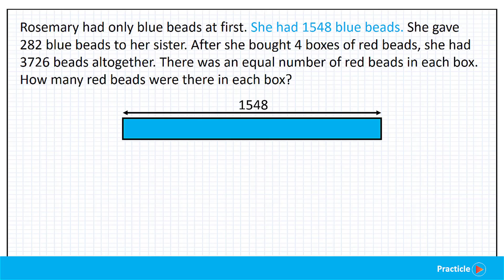What else are we given? She gave 282 blue beads to her sister. This 282 blue beads refers to a part of the blue beads that Rosemary had. So what does giving her blue beads to her sister mean? Rosemary will have fewer blue beads now. So we are going to draw a rectangular box in white to represent the number of blue beads that Rosemary gave away, and put 282 in it.